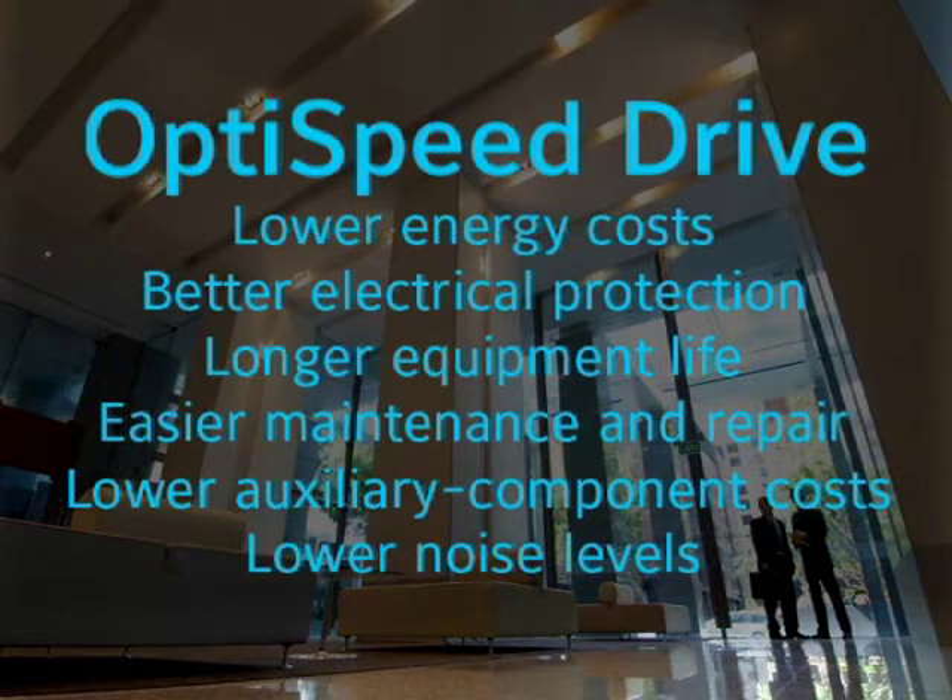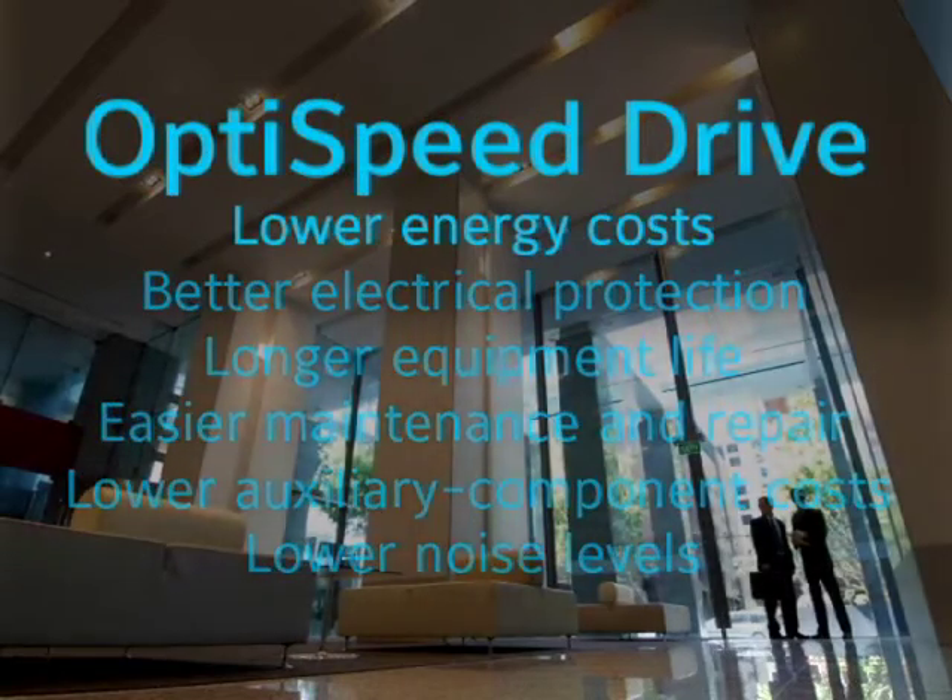And lower noise levels. While you're saving money, you'll be contributing to a more comfortable, safe, and sustainable world — all thanks to one retrofit enhancement.